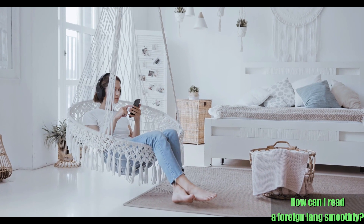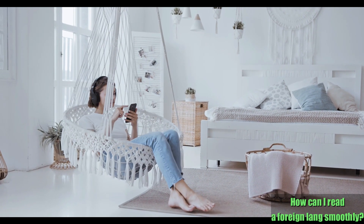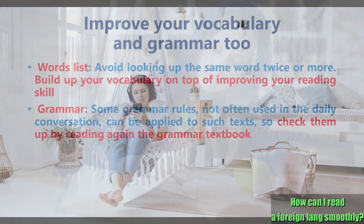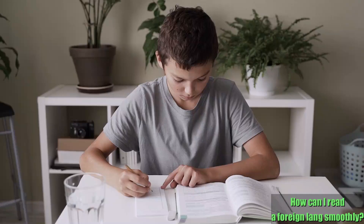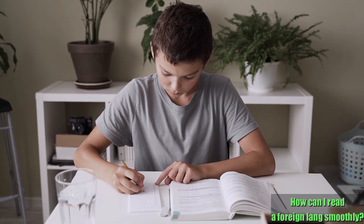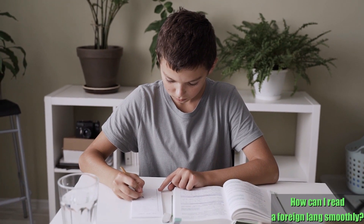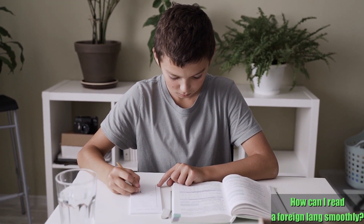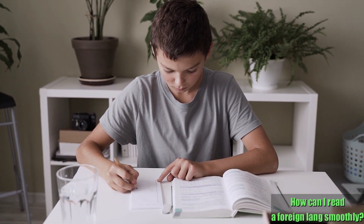Also, making MP3 files of such new words will enable you to memorize them more easily, as you can review them whenever you like by listening. When reading texts, it's also important to review grammar as needed. It isn't uncommon to find grammatical rules which aren't often used in daily conversation when you read such writings, and it's necessary to master them so you can read books, articles, and so on in a foreign language smoothly, especially if your goal is to go beyond daily life, for instance, to study or work professionally abroad.